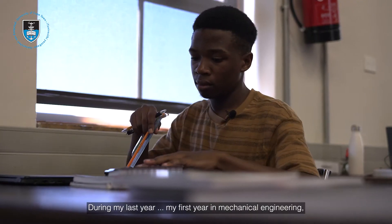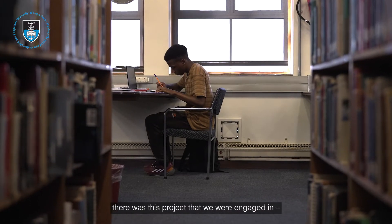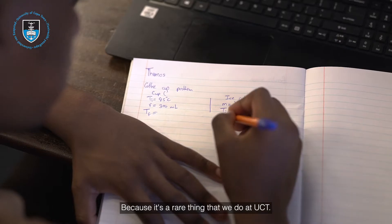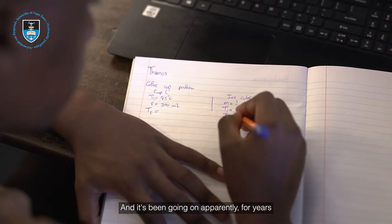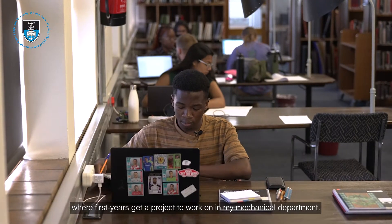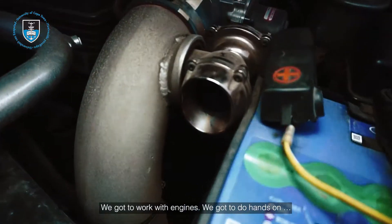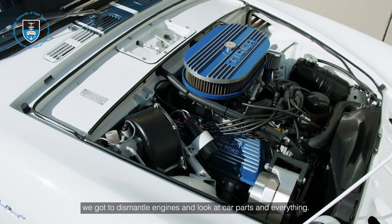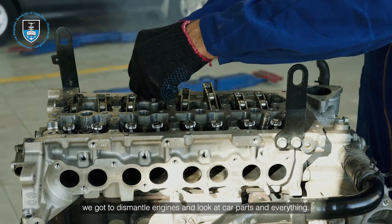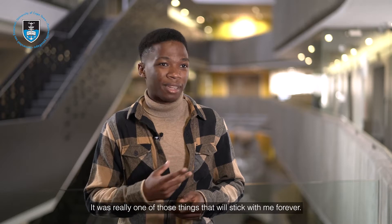During my first year in mechanical engineering, there was this project that we engaged in which was really interesting — it's a rare thing that we do at UCT and it's been going on apparently for years. The first years get a project to work on. In my mechanical department, we got to work with engines. We got to do hands-on work, dismantle engines, look at car parts and everything. It was really one of those things that will stick with me forever.